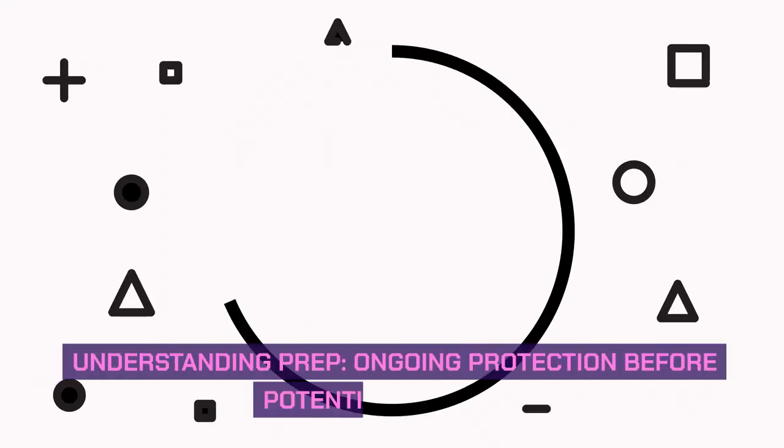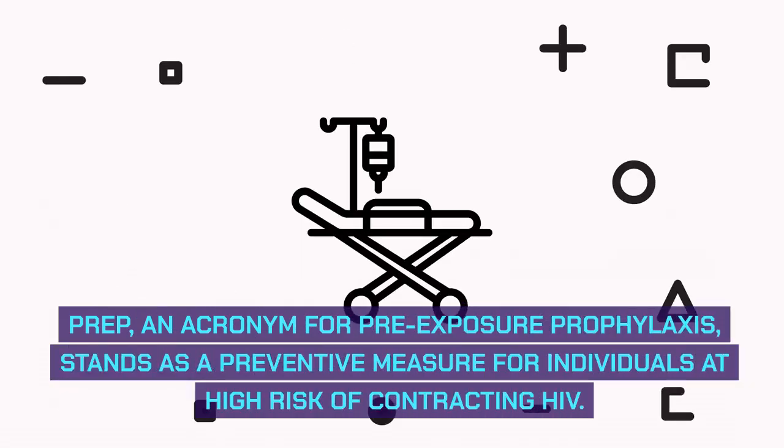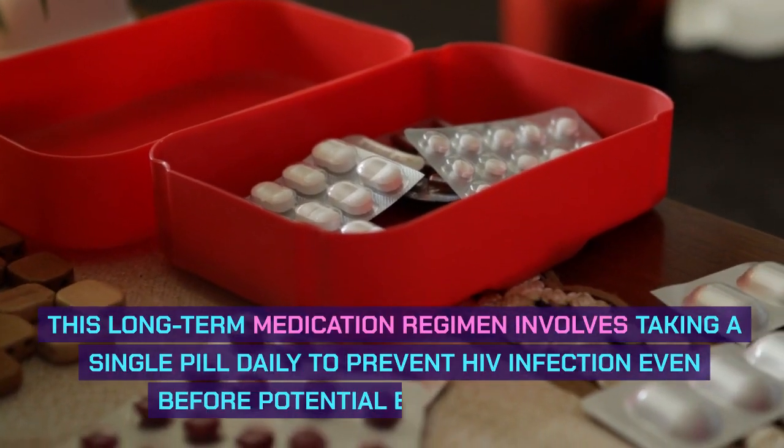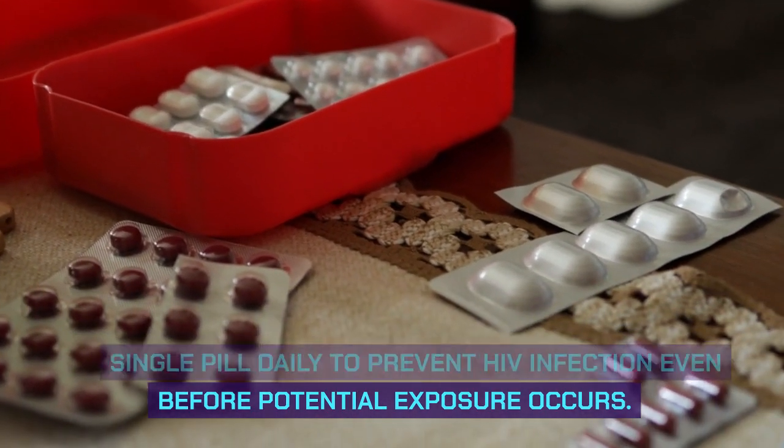Understanding PrEP — Ongoing Protection Before Potential Exposure. PrEP, an acronym for pre-exposure prophylaxis, stands as a preventive measure for individuals at high risk of contracting HIV. This long-term medication regimen involves taking a single pill daily to prevent HIV infection even before potential exposure occurs.